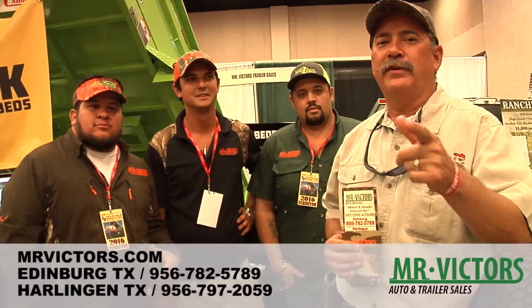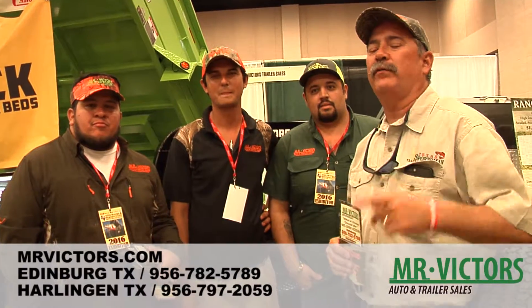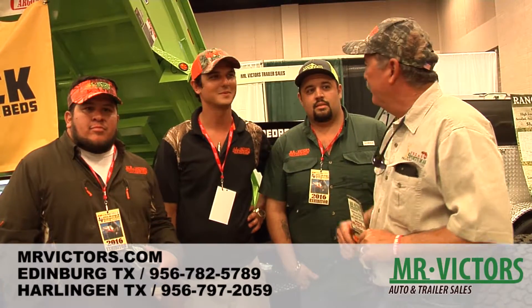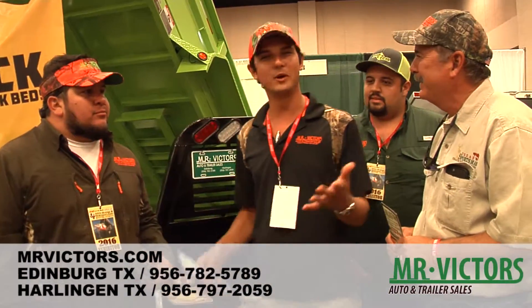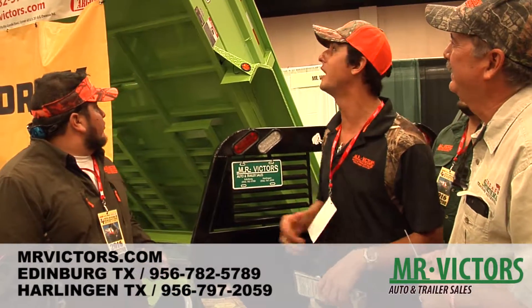Hey folks, we're catching up with Mr. Victor Trailers, the trailer source for the Rio Grande Valley. Victor, what do we got here? Yeah, we are the number one source for trailers in the Rio Grande Valley.